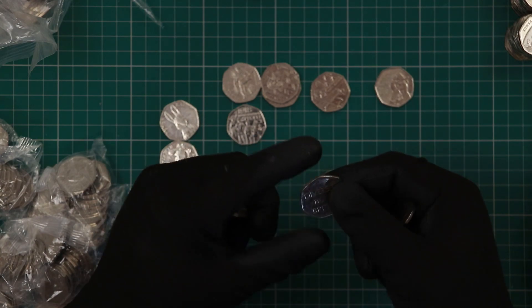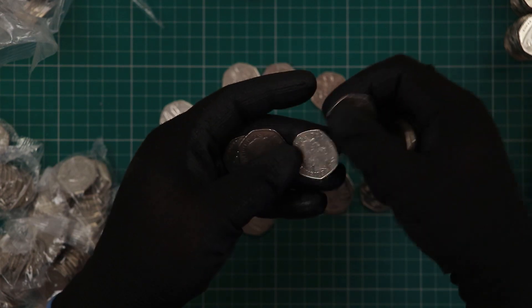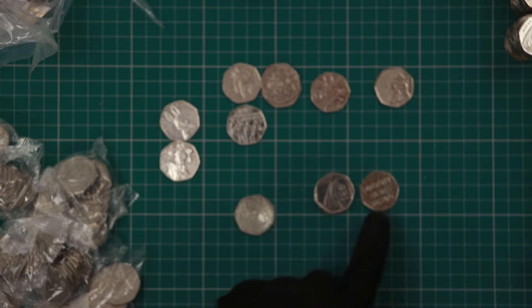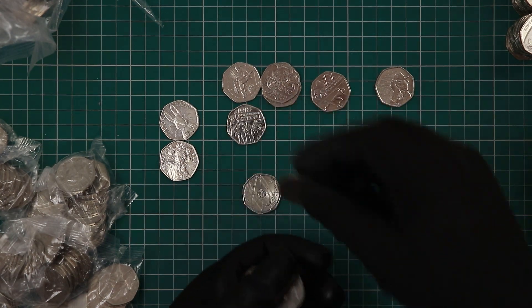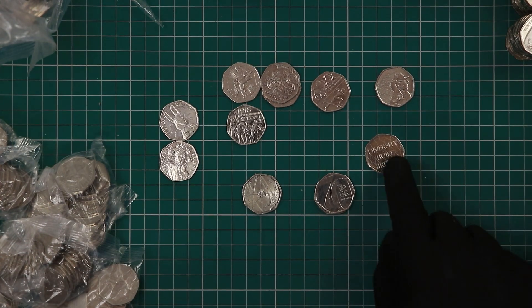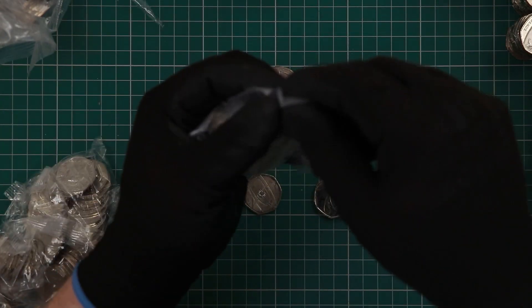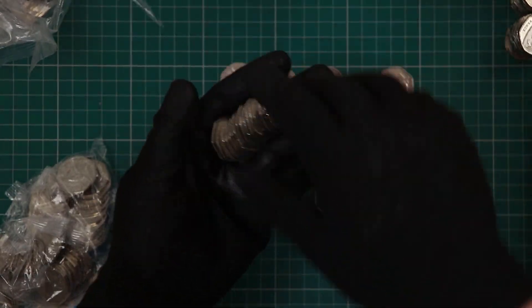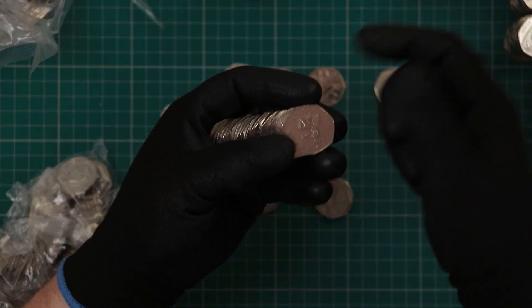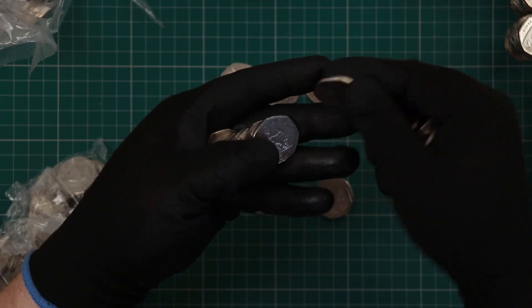There we go — first Diversity Built Britain in this hunt. Not keeping hold of them, they're nothing too special. I am still keeping hold of the 70th anniversary coins because we just don't know what the true final mintage is going to be. I'll move that Diversity into the middle bit more. For the moment I'm hanging on to all the 70th anniversary coins unless it's all the change I have in my pocket and I want a Greggs sausage roll — then I will spend it.